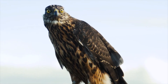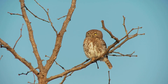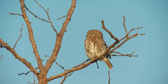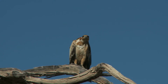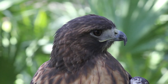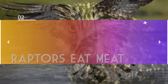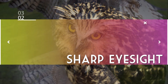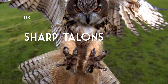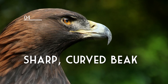Birds of prey, or raptors, are birds with incredible predatory abilities and can be found all over the world, including the United States. In order for a bird to qualify as a raptor, it must have four distinct attributes. Number one, all raptors are carnivores. Number two, all raptors must have super sharp eyesight so they can spot their prey. Number three, all raptors have sharp, curved talons to grab their prey. And number four, all raptors have a sharp, hooked beak to tear into their meal.